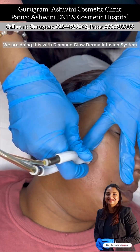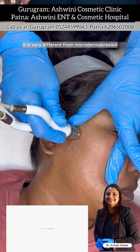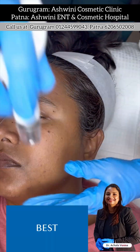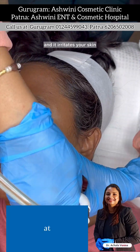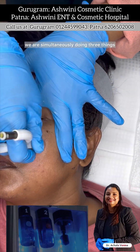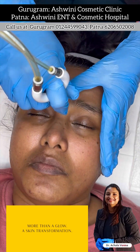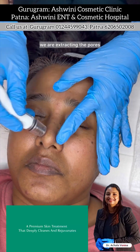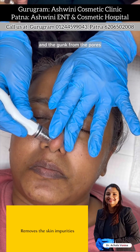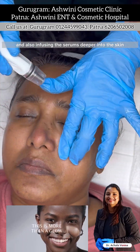This technology is very different from Microdermabrasion. Microdermabrasion is very dry and it irritates your skin. Here, with this technology, we are simultaneously doing three things: we are removing the top dead layer of the skin, we are extracting the pores — whiteheads, blackheads, and the gunk from the pores — and also infusing the serums deeper into the skin.